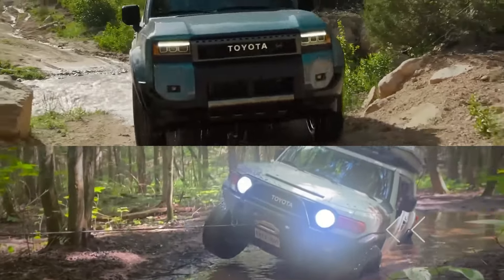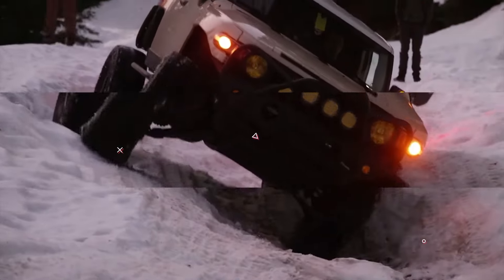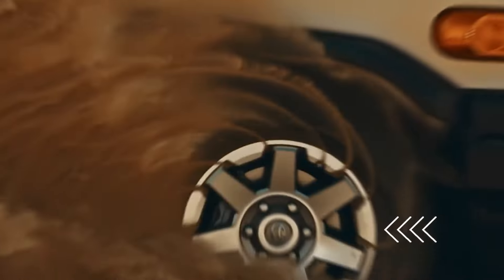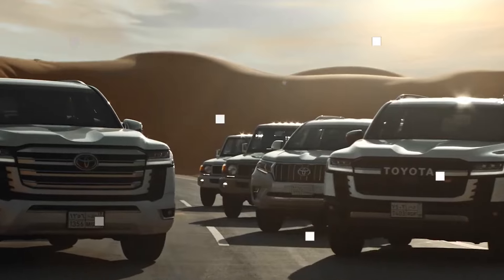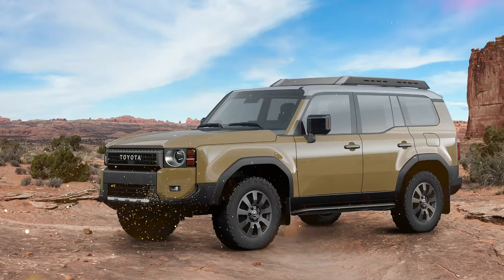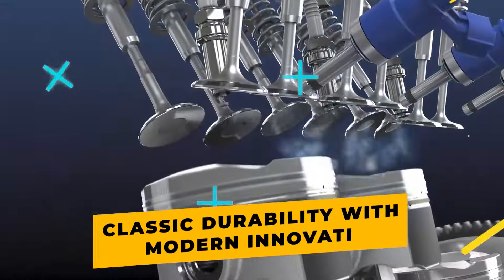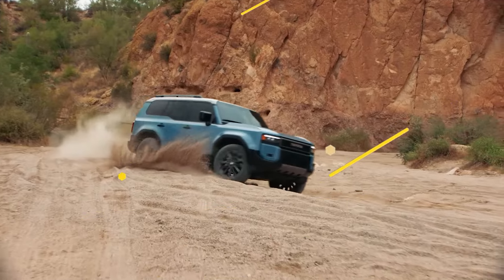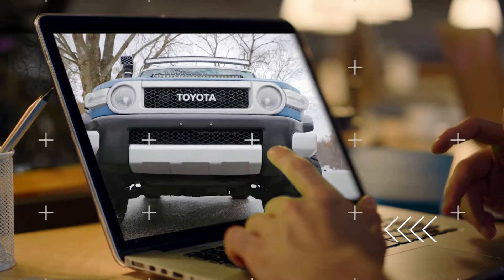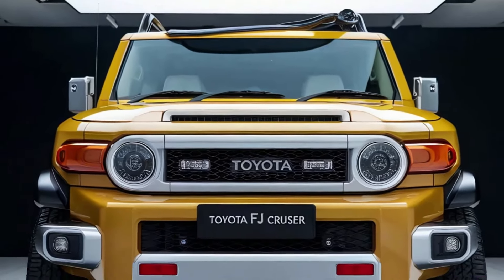Join me as we dive deep into the 2025 Toyota Land Cruiser FJ and take on the challenge of uncovering everything you need to know about this beast. The Land Cruiser is Toyota's go-anywhere, do-anything SUV. Because it was redesigned last year with new styling, a smaller size, and a new engine, we expect no major changes for 2025. The new model will combine classic durability with modern innovation, ready to conquer any terrain. In this video, we'll explore what makes it so highly anticipated in the world of SUVs, and which features make it stand out from the competition.